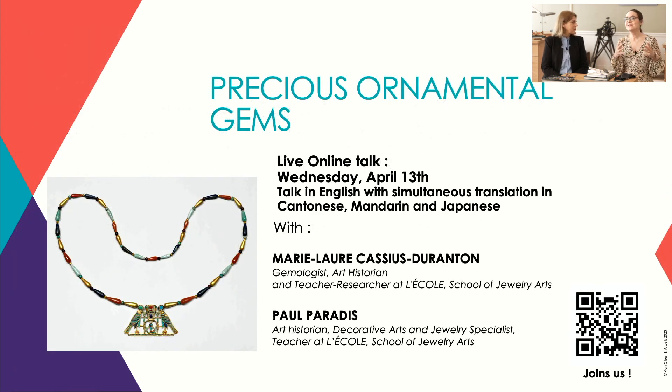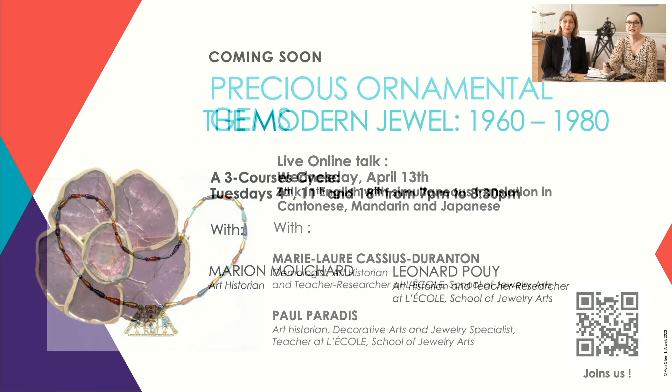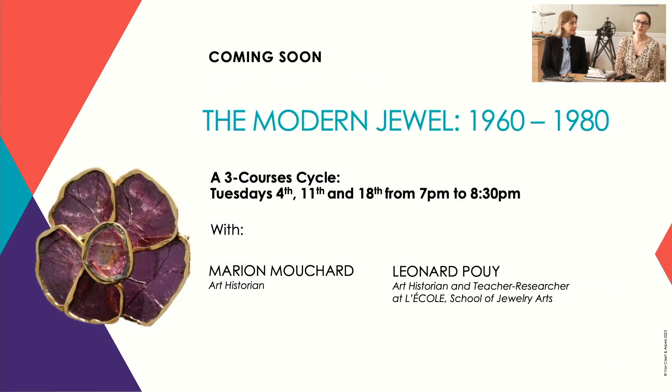Which leads us also to the ways in which jewelers influence their creations — as we've seen very much, going all the way from Caroline talking to us about the insect wings. Precious ornamental gems can be all kinds of ornamental gems, not just ruby, diamond, sapphire, emerald. On April 13th, in English, live online, our dear Paul Paradis and Marie-Laure Cassius Durantin will discuss precious ornamental gems. And if you have a chance to come to Paris, join us with Leonard Puy and Marianne Mouchard for their special course on modern jewels from the 60s to the 80s. This particular cycle is in French, by the way.